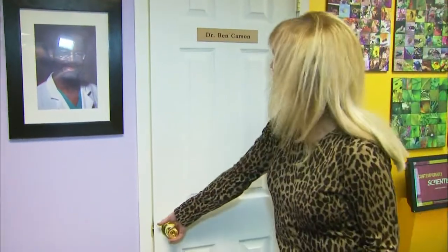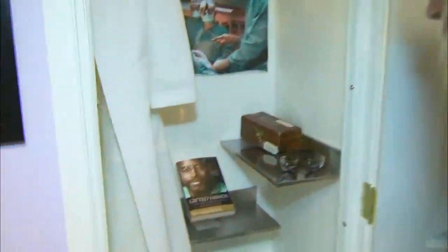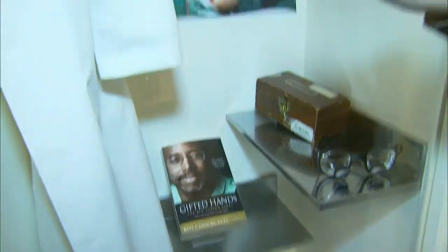Let's take a peek behind the door of Dr. Ben Carson. He's actually from Detroit — now a neurosurgeon at Johns Hopkins in Baltimore, and one of the history makers featured here.